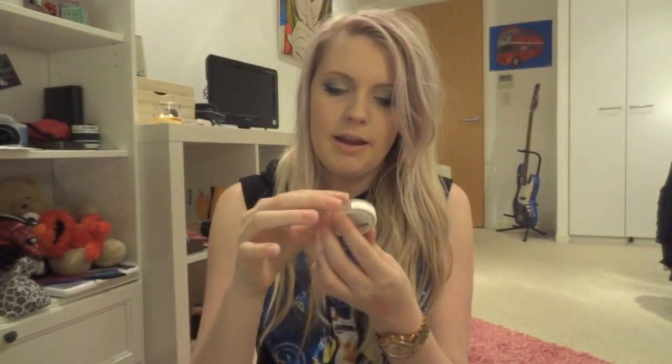Then I've got my eyeshadow primer which is by a Japanese company called Dodo, which I think is quite amusing. It's just like a nude colour — it might not even show up on the skin.